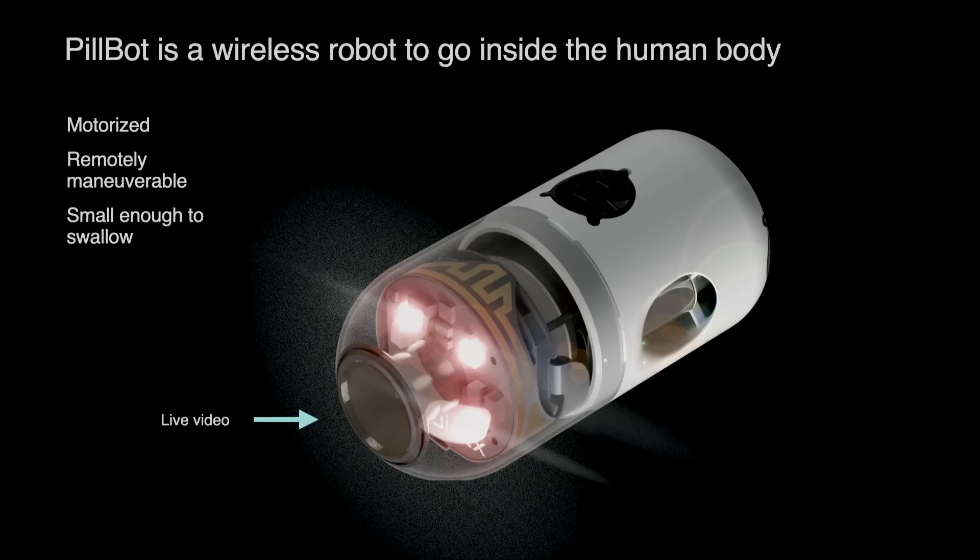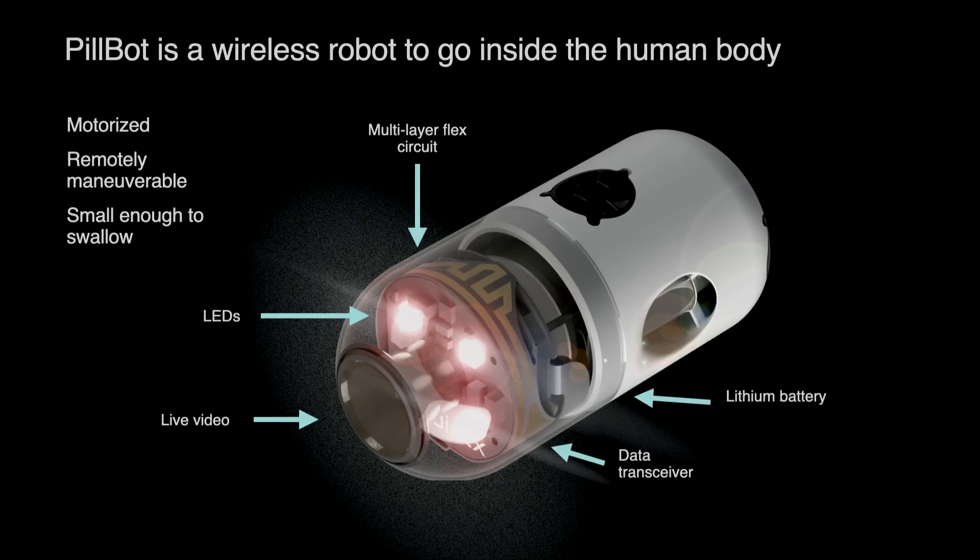This robot has things you would expect on a robot: a camera that gives you a live video feed, control circuitry, LED lights because inside the human body is quite dark, a wireless data link, and a battery. The way this robot moves is it has three pump jet thrusters that squirt water in six different directions, allowing PillBot to fly around in three-dimensional space in a water volume.